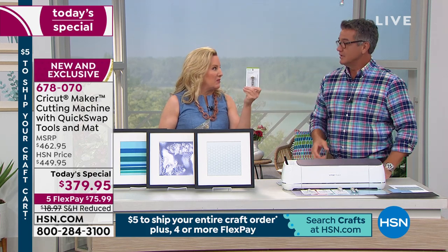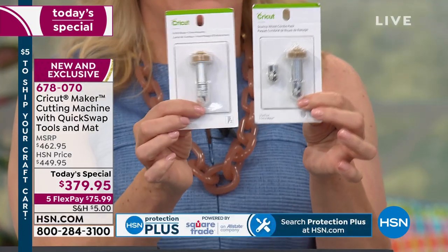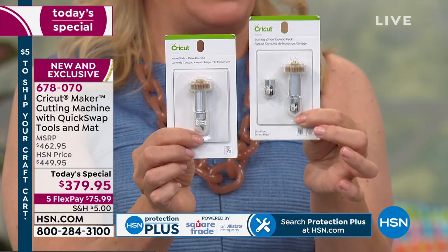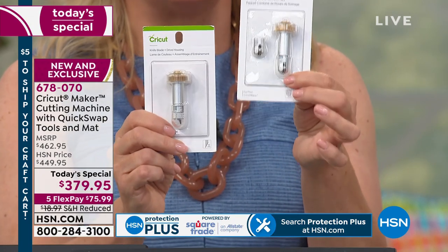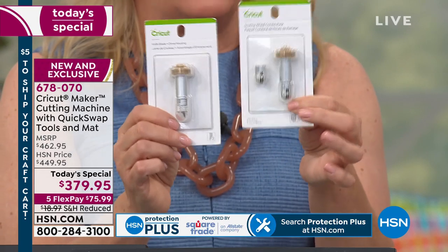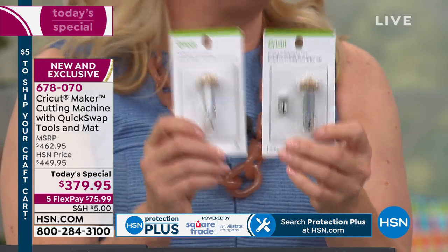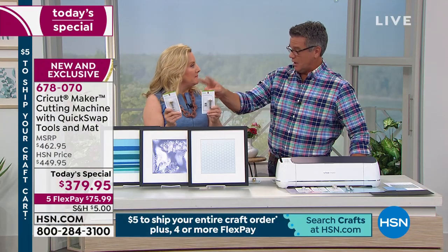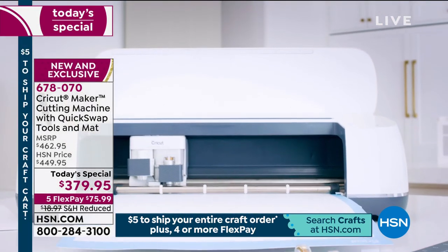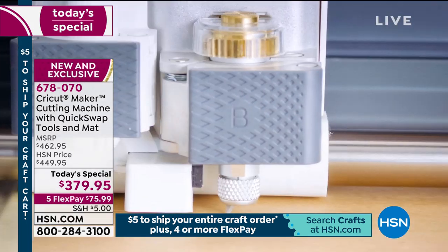The machine comes with five tools, and you could get the perforation blade to make it six. The knife blade, the scoring wheel, and the double scoring wheel also complete the entire Maker story — fulfilling the promise of the adaptive tool system that it would grow. You can have up to nine different tools at this moment. We're offering these in a two-pack. The perforation blade is $49.95 and is available separately. All the quick swap tools use that same intuitive technology.